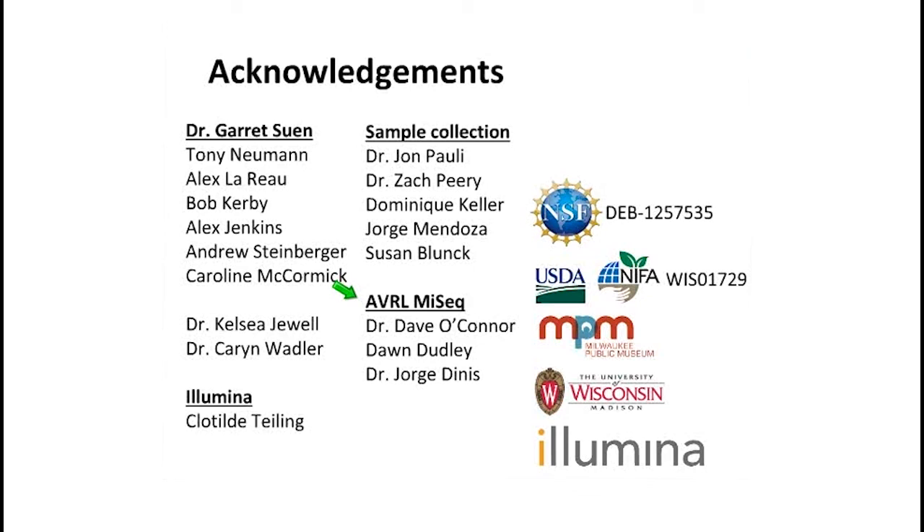A question about whether there's an evolutionary difference between the three-toed and two-toed sloth that might change the community: the two sloth genera diverged many millions of years ago in terms of phylogeny, so despite the fact that they live in the same area, eat the same general things, and look very similar to our naked eye, they are phylogenetically very different from each other, which could contribute to why we're seeing differences — they've been evolving separately for millions of years.